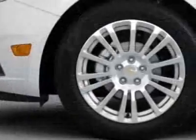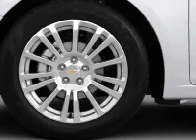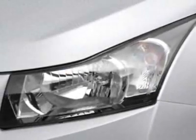This vehicle gets an estimated 28 miles per gallon in the city, and an estimated 42 on the highway.